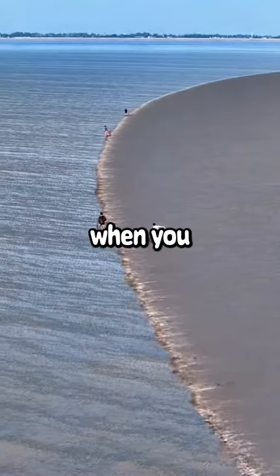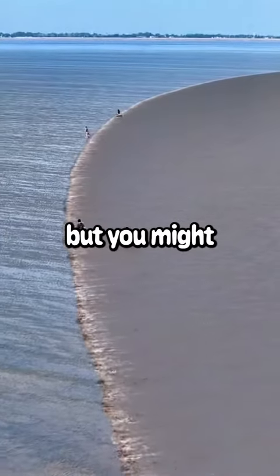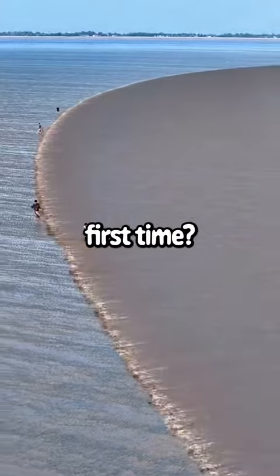This is a glitch in the matrix. At first when you look at this you think the waves are on the left side and the beach on the right, but you might want to look again because it's the opposite way around. Did you notice the first time?